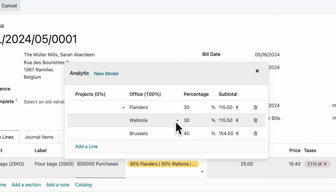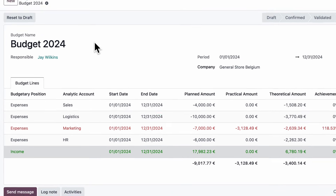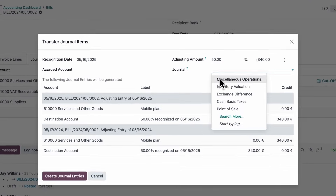Keep track of cash flow through analytic accounts. Manage your expenses through budgets, and create one-shot deferred expenses.